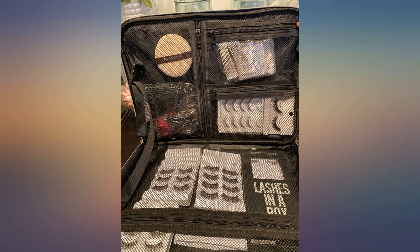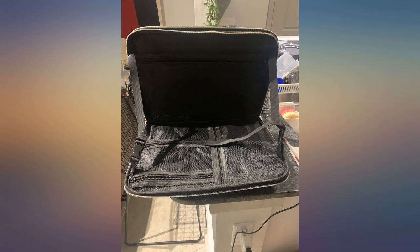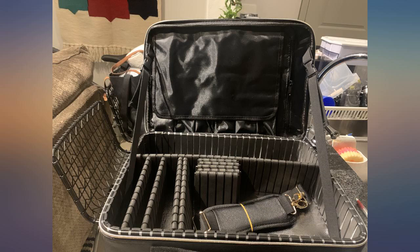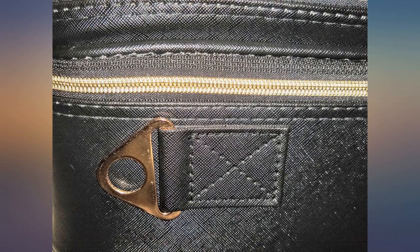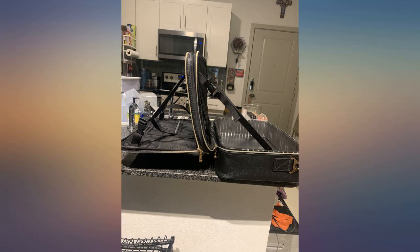As a performer, I have a ton of makeup, and the way I used to keep it together was a tackle box and a smaller more portable bag. The tackle box didn't have the right size or enough divisions, but this bag is highly adaptable, allowing you to change the shelf dimensions.